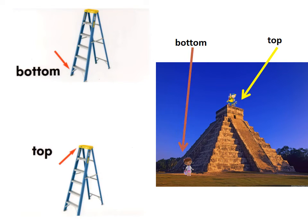Bottom and top. Start at the bottom and climb to the top of the pyramid, or use a ladder. Go from the bottom of the ladder up, up, up to the top. Bottom and top.